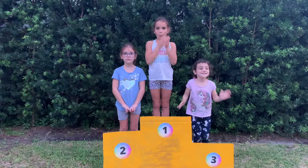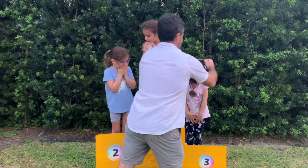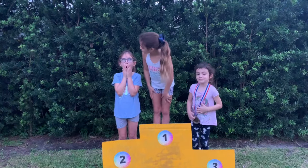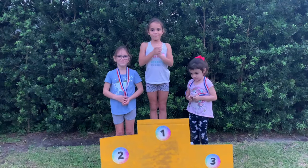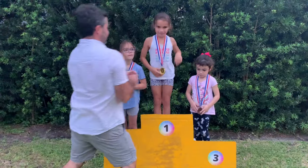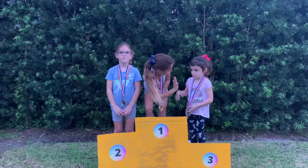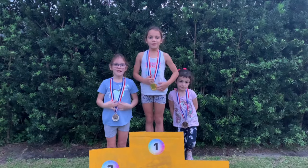In third place, with a time of three minutes and 17 seconds, it's Stella. Good job, Stella. In second place, with a great time of two minutes and 33 seconds, it's Abby. And the winner of the obstacle course race of 2021, with a very impressive one minute and 49 seconds, it's Emma. Give yourselves a round of applause for a great job. All right, girls — who had fun making this video? Thanks for watching. Give us a big thumbs up and subscribe to our channel. Bye!